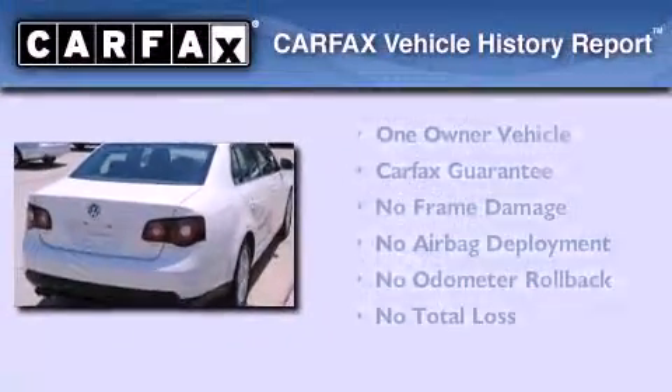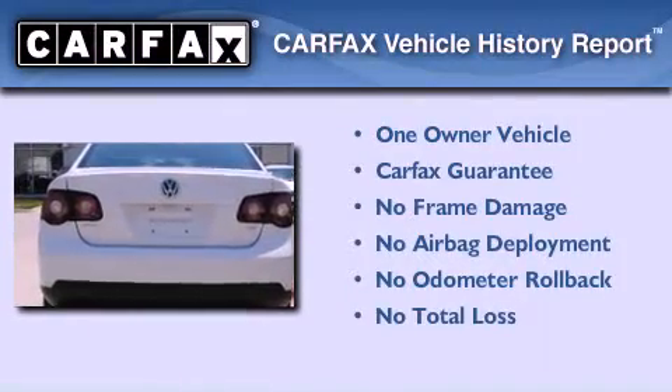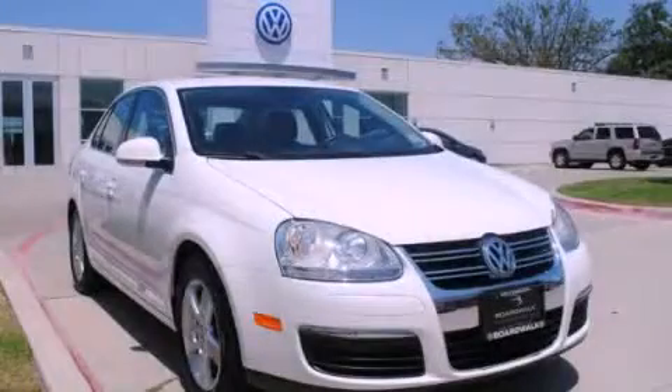This Volkswagen has had only one owner, and it qualifies for the Carfax buy-back guarantee. Stop by today and test drive this vehicle for yourself.